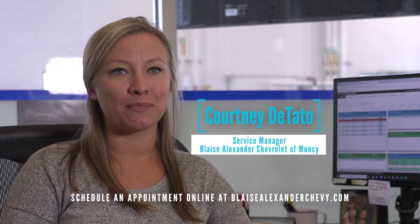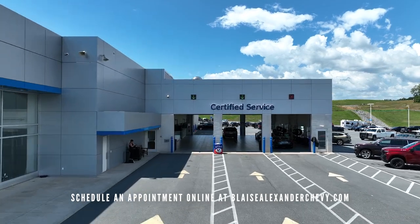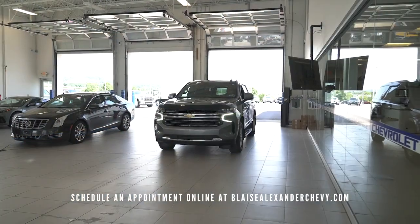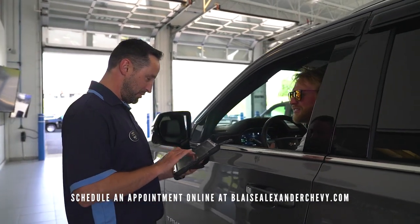I am Courtney DiTatto, the service manager of Blaze Alexander Chevrolet in Muncie. We have a three-bay service lane where you are able to pull right in for service. Our advisors greet you at the door to get all the information that you need.